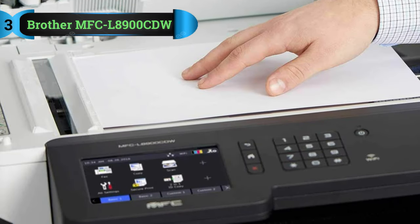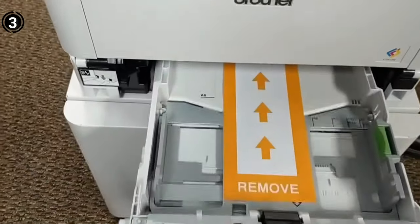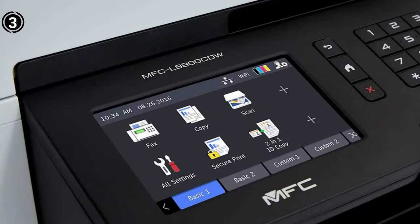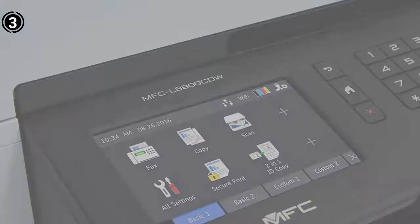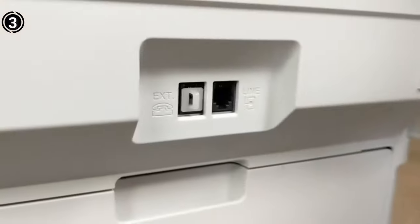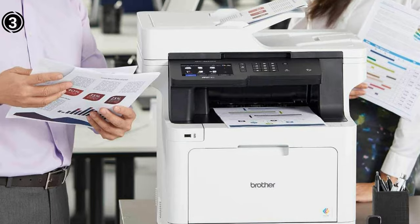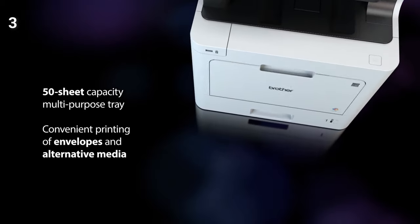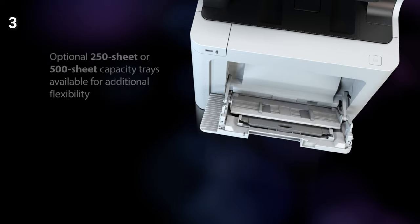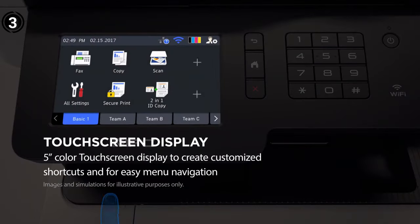List number 3: Brother MFC L8900CDW. The Brother MFC L8900CDW proves to be an outstanding addition to any office environment, offering a seamless blend of performance and convenience. This laser printer is designed for optimal efficiency, providing fast and high-impact color printing and copying at an impressive speed of up to 33 pages per minute. Navigating through tasks is made effortless with the 5-inch color touchscreen display, allowing users to create up to 48 customized shortcuts. The inclusion of a USB host for direct printing from and scanning to USB flash memory cards adds versatility to its functionality.